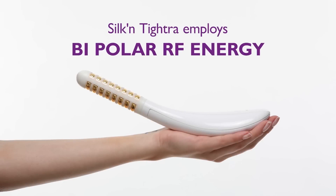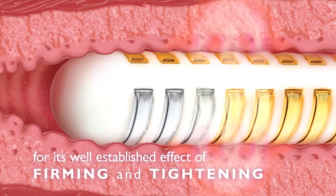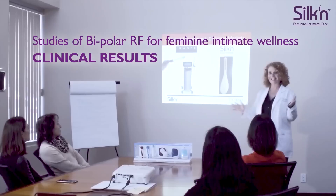Silken TITRA employs bipolar RF energy. Bipolar radio frequency is well known for its firming and tightening effect on any collagen-containing tissue. In clinical studies, bipolar RF for feminine intimate wellness has shown marked results.